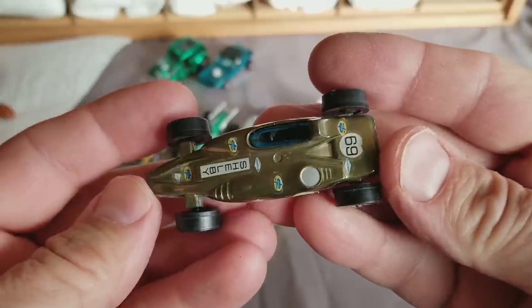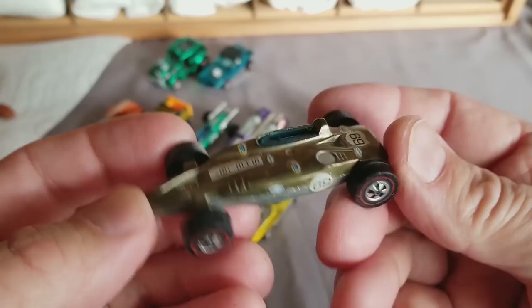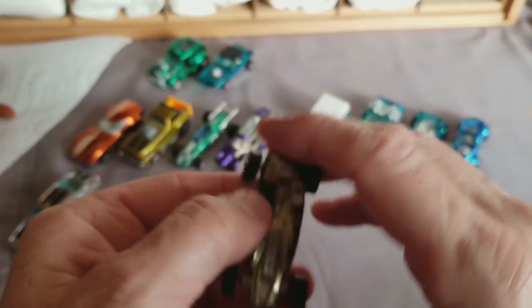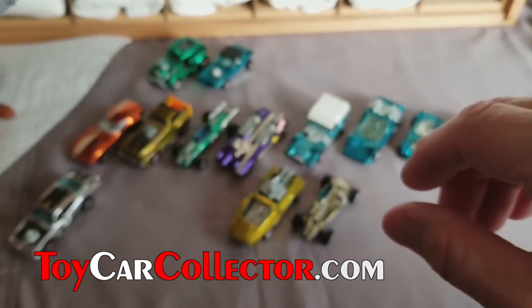Next one up — I think this might be a Grand Prix car. It is a Shelby Turbine in olive — that's good, and it's got a lot of decals on it, so that's not bad at all. Olive Shelby Turbine — good color. The harder color to get on the Shelby Turbine is the aqua.